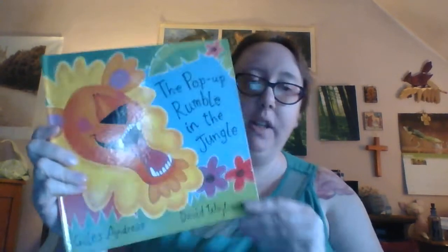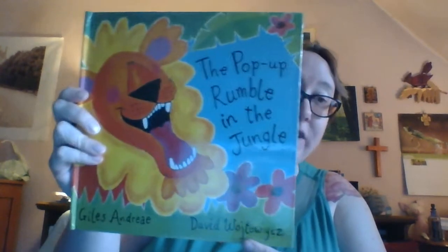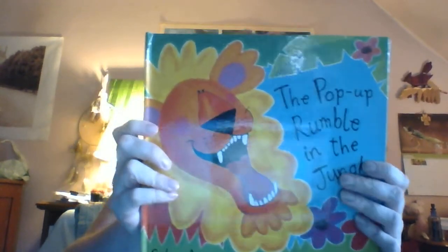Hi everyone, me again. I found I have another pop-up book here with me. It's the pop-up version of Rumble in the Jungle by Giles Andreae and it's shared with permission from Tiger Tales. I love pop-up books and I love all these books by Giles Andreae. They're just really neat little rhymes.